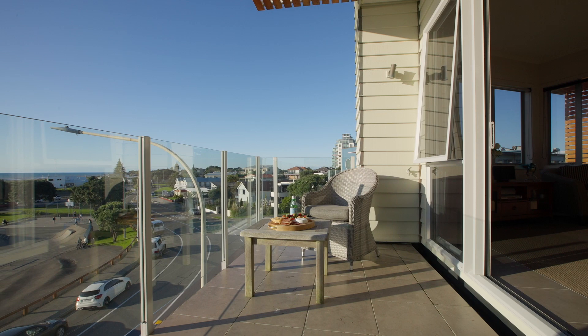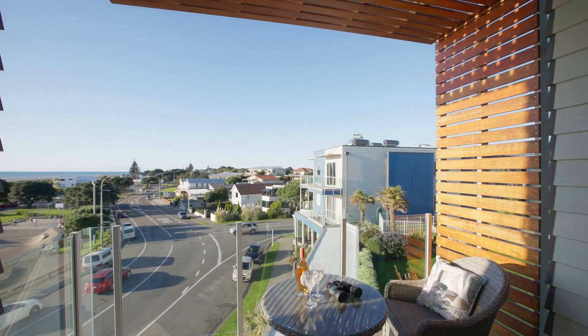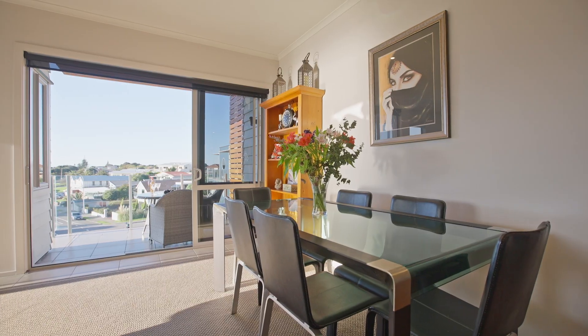From sunrise to sunset, that's where you'll be spending your time. The layout is open plan with floor-to-ceiling windows to make the most of the light that floods in. These all have hushed glass to keep things cosy and quiet.